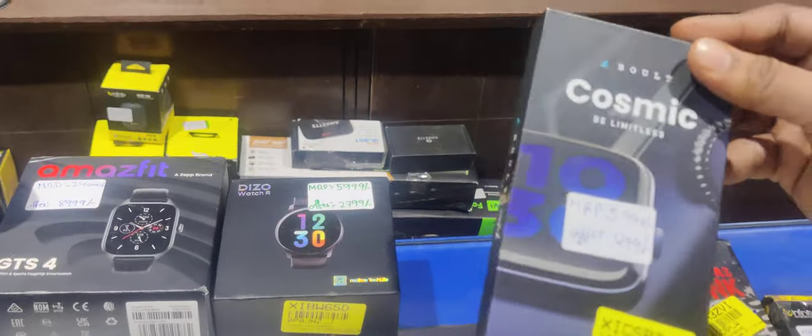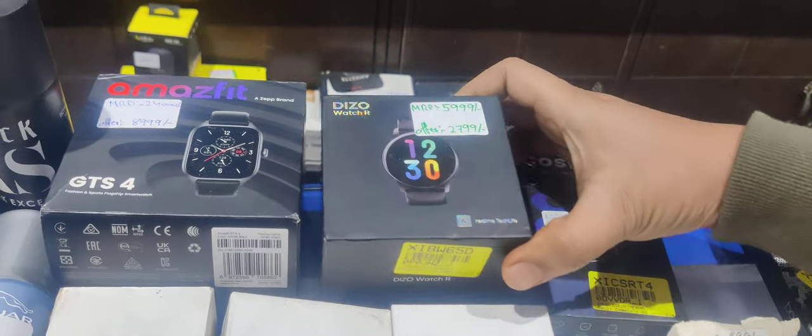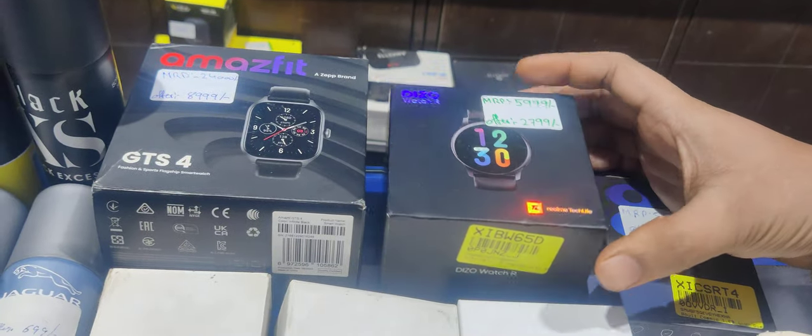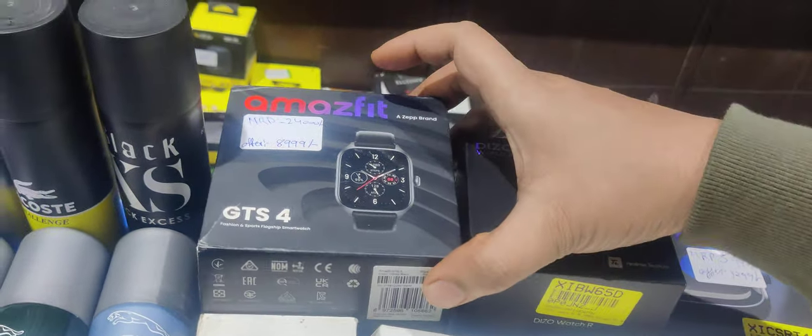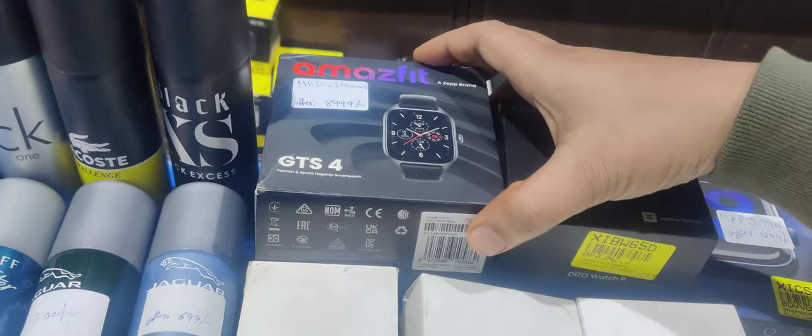Next comes to watches. Cosmic — this is the most favorite among customers — this is only Rs. 1,300. You can get a Deezer watch — last unit in stock — we also need to get Rs. 2,800. We can get this fit — price drop — this is also only Rs. 8,000. GTS 4.